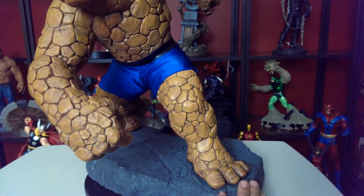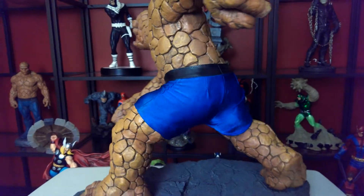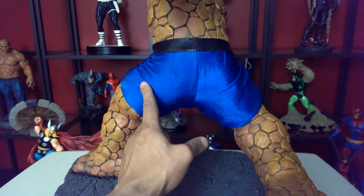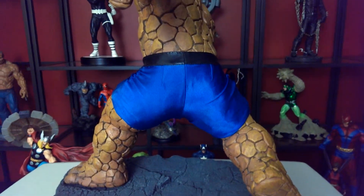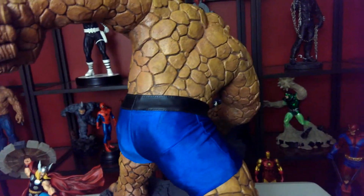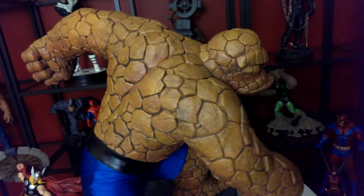Just get a good look — I'm going to spin him around so you can see his back. His pants are material. You see? Material with the faux leather belt. There's his back. Very big, very imposing piece.